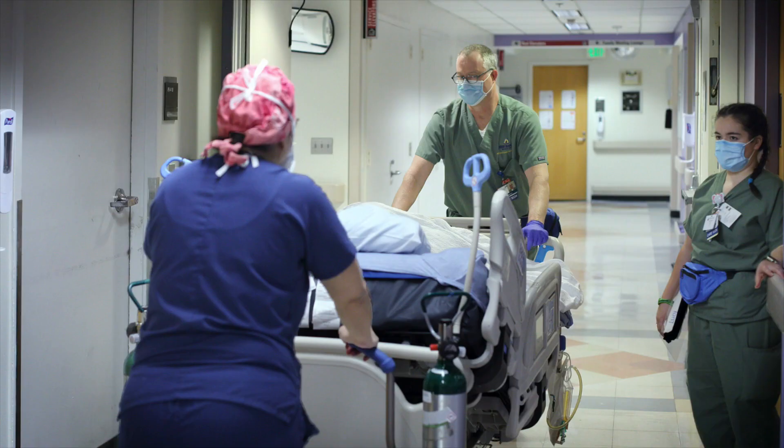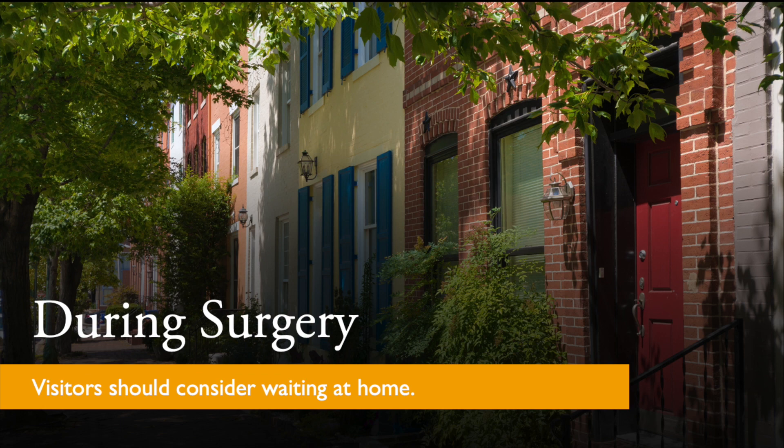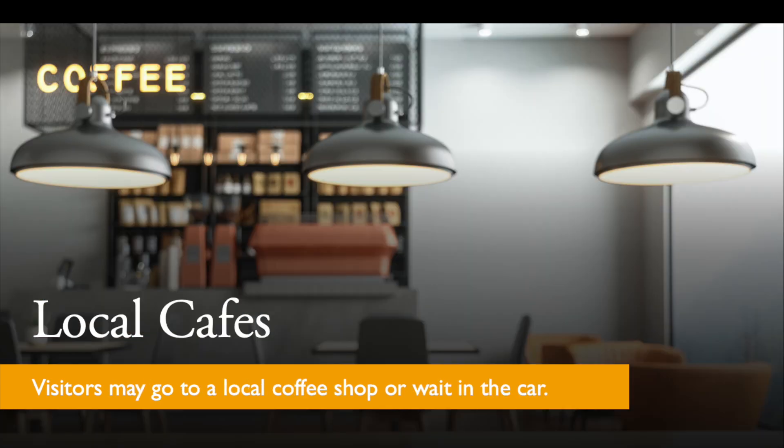One visitor or family member may accompany you to the waiting area. Once you go into the pre-operative area, your visitor must leave the hospital to minimize the number of people inside the hospital. If you live nearby, the visitor can go home to wait. If the procedure is short, the visitor can wait inside the car while the procedure is being completed.